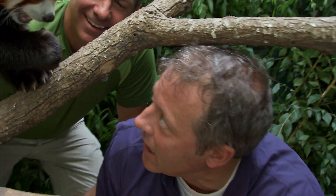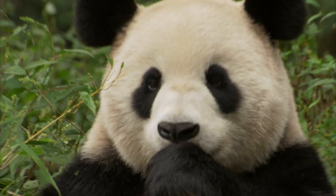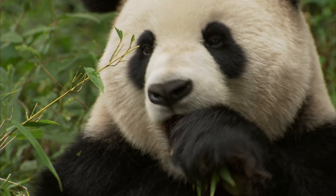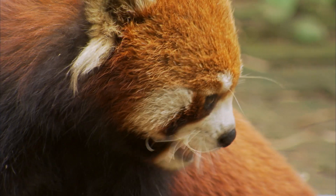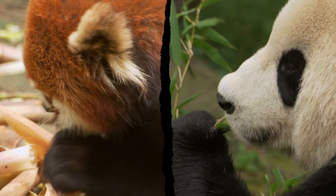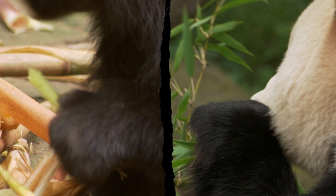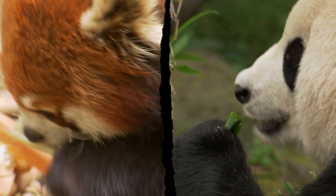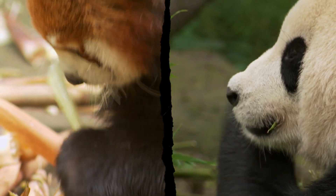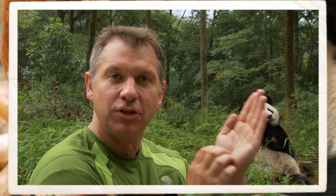Red pandas mostly eat bamboo, but they also eat fruit. And holding it just like a giant panda — even though the two aren't related, they both have that extra wrist bone, that extended wrist bone, that acts like a thumb. It's a special feature found only in these two pandas and no other kind of bear. In order to feed themselves, these pandas need to hold, break, and strip tough bamboo stalks and leaves. It's all because of that special panda's thumb.